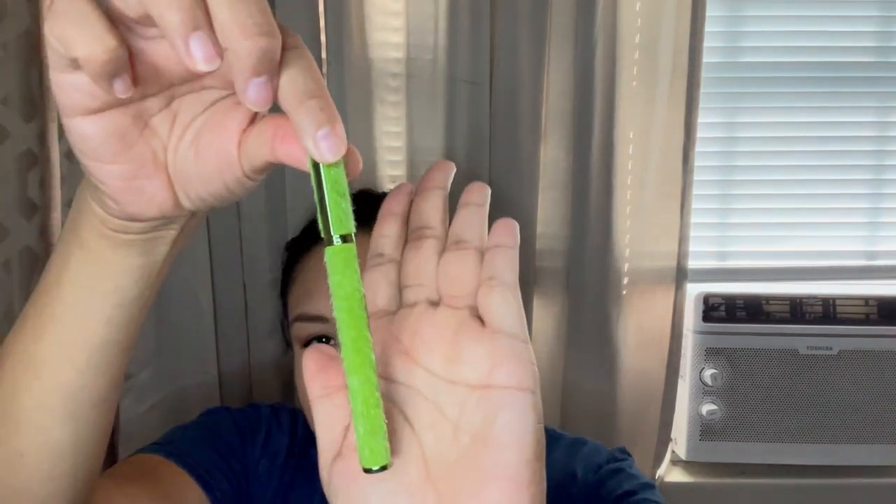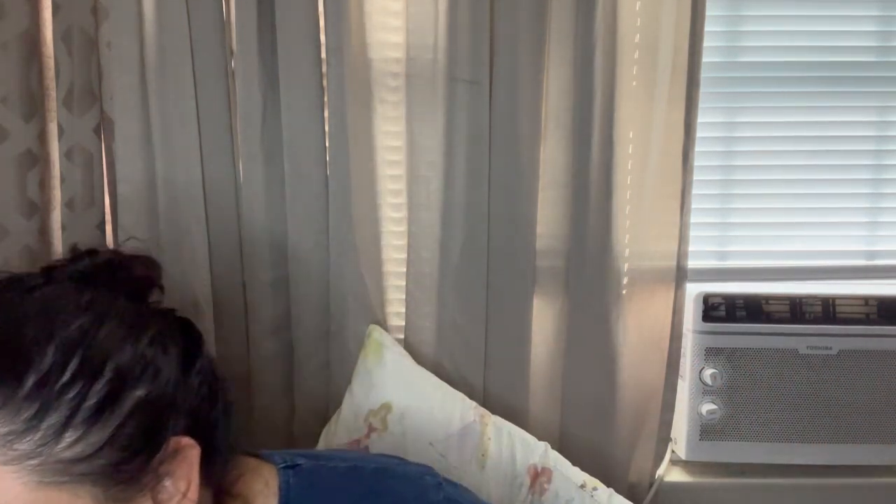Bien bonito, miren. Lo recomiendo este maquillaje — fue algo fácil, sencillo. Ya hago maquillaje extremo ya, con cobertura extrema, cuando voy a salir o algo así. Pero ahora es nada. Gracias por vernos, y seguimos con el video.